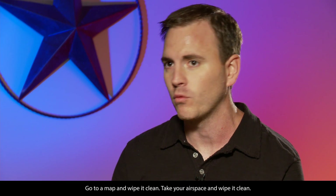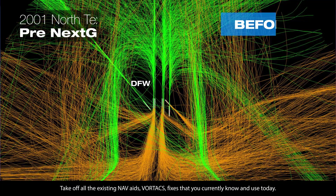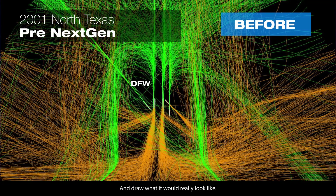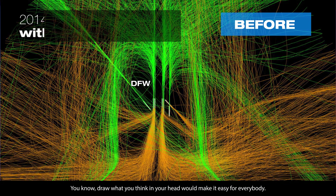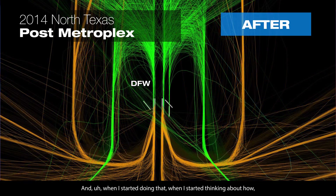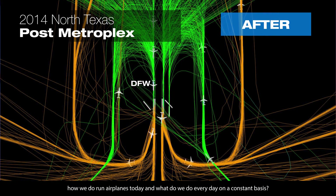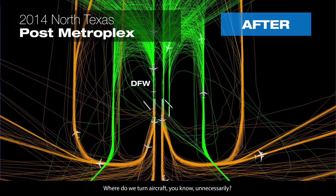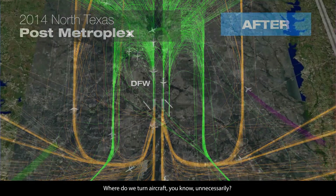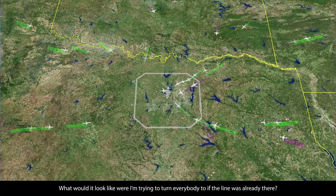Go to a map and wipe it clean. Take your airspace and wipe it clean. Take off all the existing nav aids, vortex fixes that you currently know and use today, and draw what it would really look like — draw what you think in your head would make it easy for everybody. When I started thinking about how we run airplanes today, where do we turn aircraft unnecessarily? What would it look like where I'm trying to turn everybody, if the line was already there?